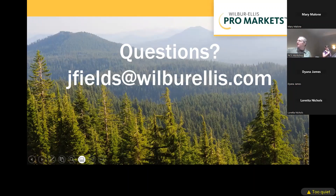Again, there's my email. If there are any follow-up questions we didn't get to, feel free to reach out. Thank you very much.